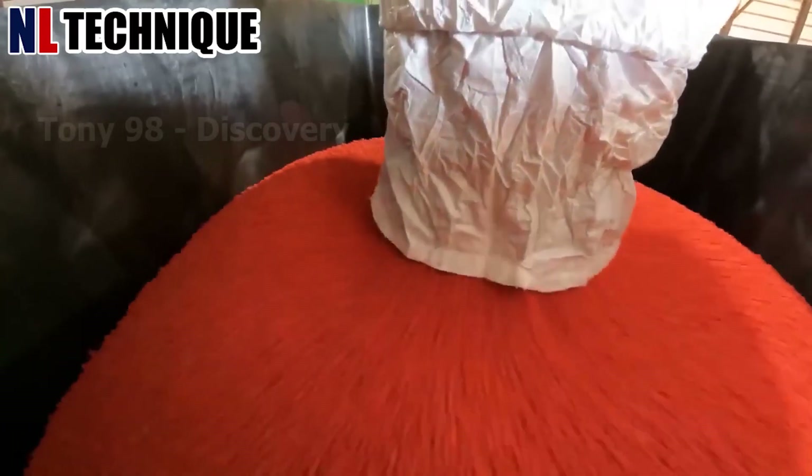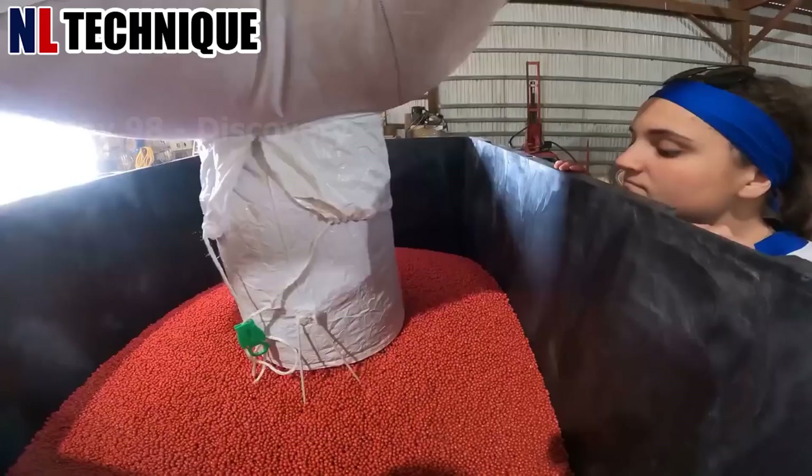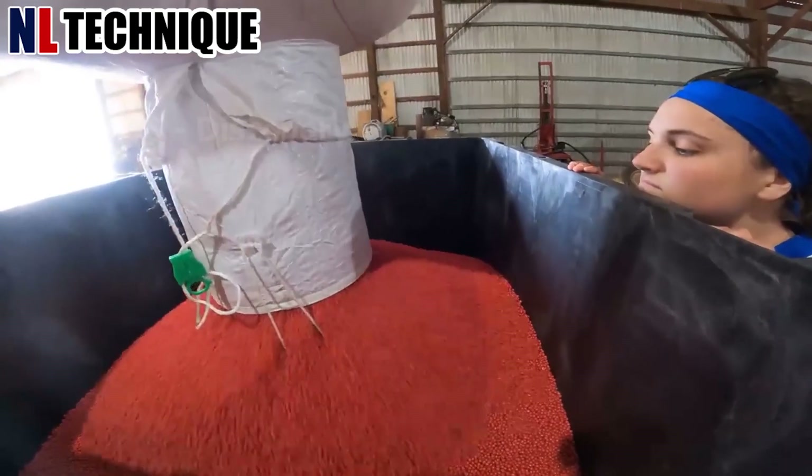Here's what's going on in a warehouse near a soybean farm in Minnesota. These farmers are preparing billions of soybean seeds to start a new crop.